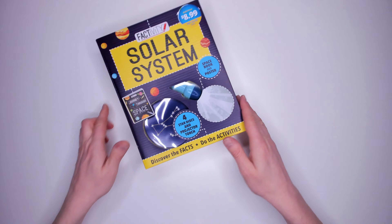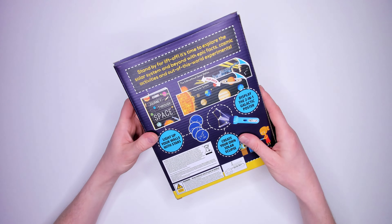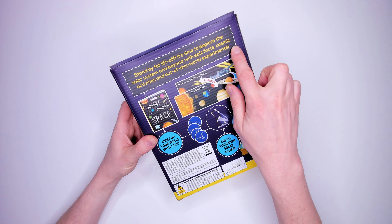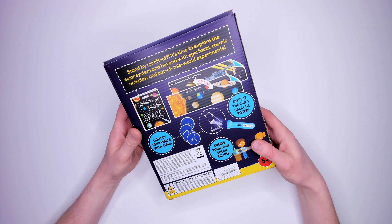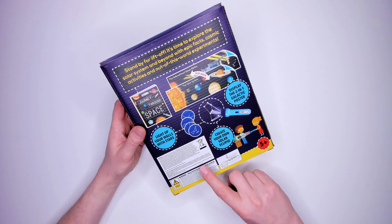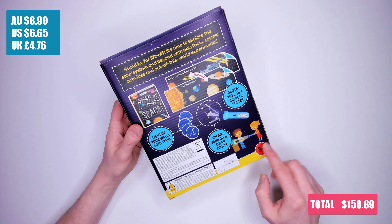Kit 11: Factivity Solar System. Inside are four star disks, a projector torch and a book. Stand by for lift off — it's time to explore the solar system and beyond with epic facts, cosmic activities and out of this world experiments. There is a massive warning on this box. The good news is the torch has batteries so you don't need to hunt around. But the bad news is that it's those dangerous button cell batteries, so you need to be really careful with tiny scientists. It cost me $8.99.